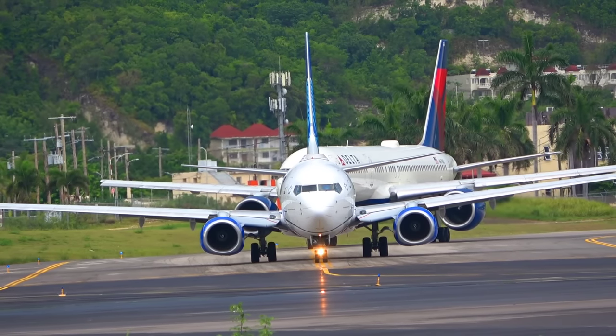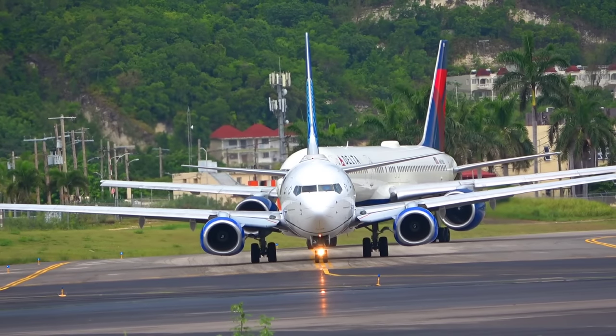United 1519, visual runway 25. United 1519, tower, continue approach, runway 25.